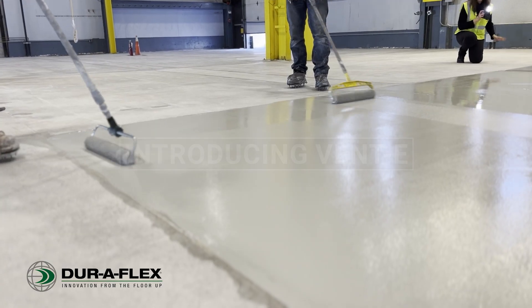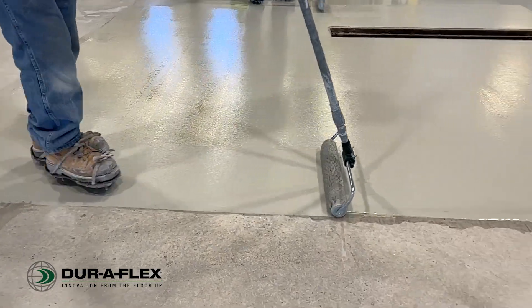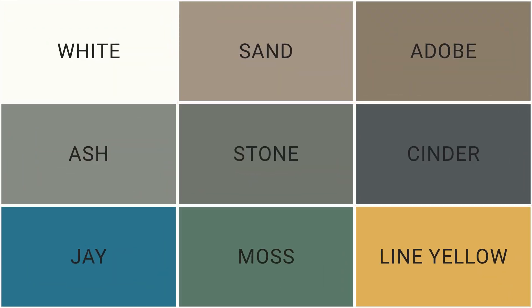Introducing Venti, a new breathable epoxy flooring solution from DuraFlex. Quick curing, Venti offers durable protection for more concrete floors in nine semi-gloss colors.